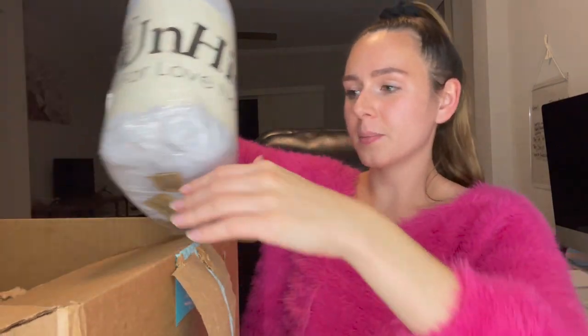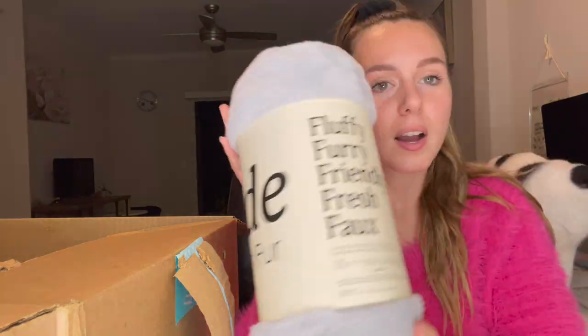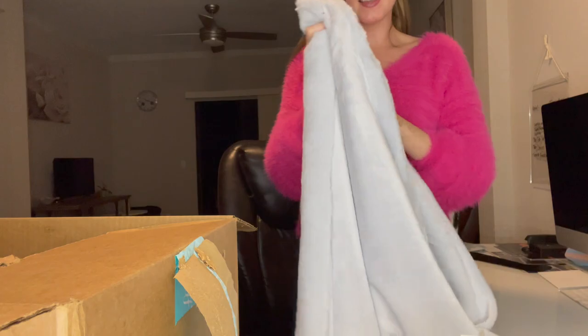I'm gonna start off with this item because I just cannot wait to open this. For my choice, I ended up choosing the planter and I got the blanket as an add-on. It was 15 bucks, which is not bad at all. And this is so soft — I really like it. It's so nice, I love it already. I love my furry blankets.